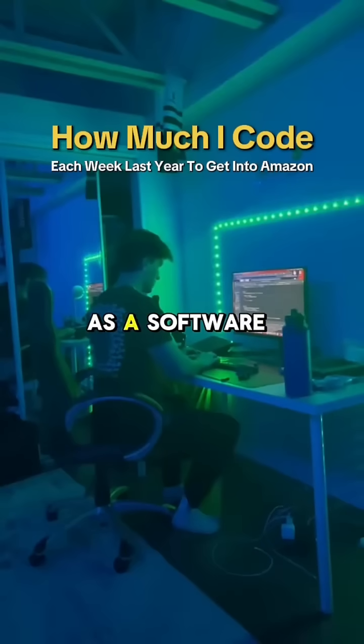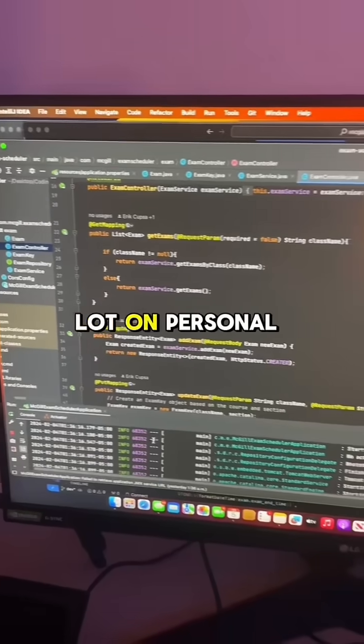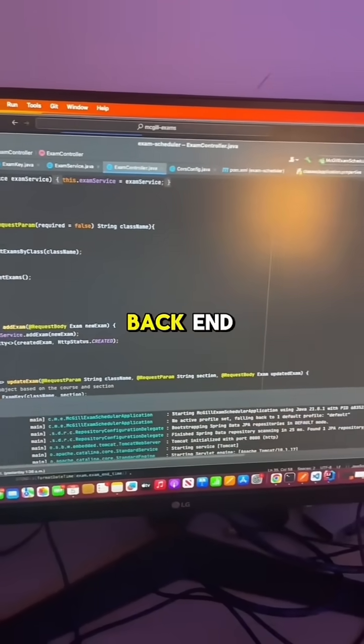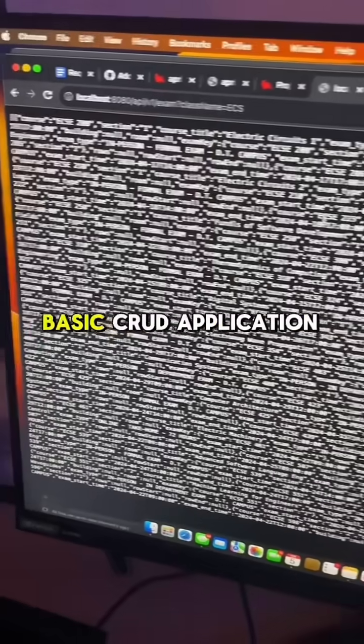This is how much I code in one week as a software engineering student. I focus a lot on personal projects this week, so Monday, Tuesday, and Wednesday I spend about two hours each day on this backend Spring Boot project. It's just a basic Chrome application which spits out some pretty ugly JSON.